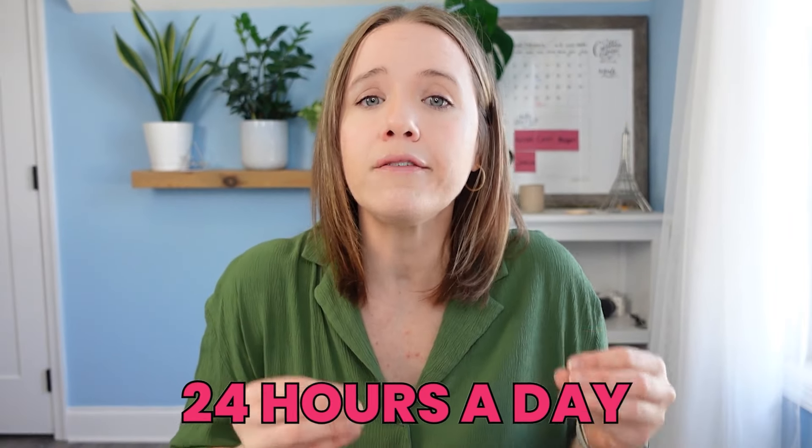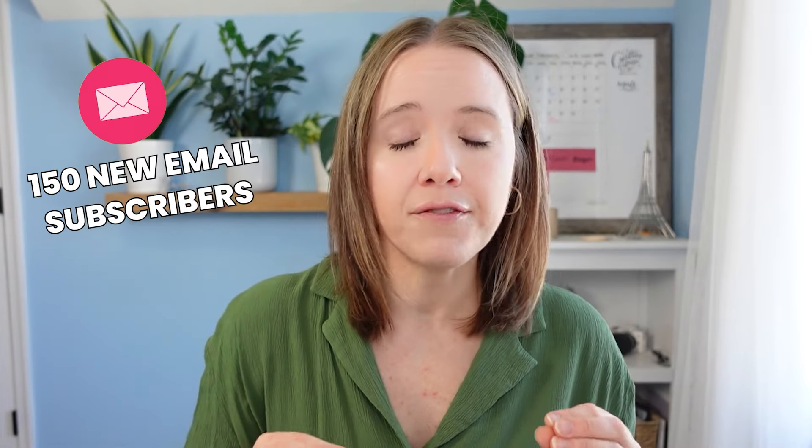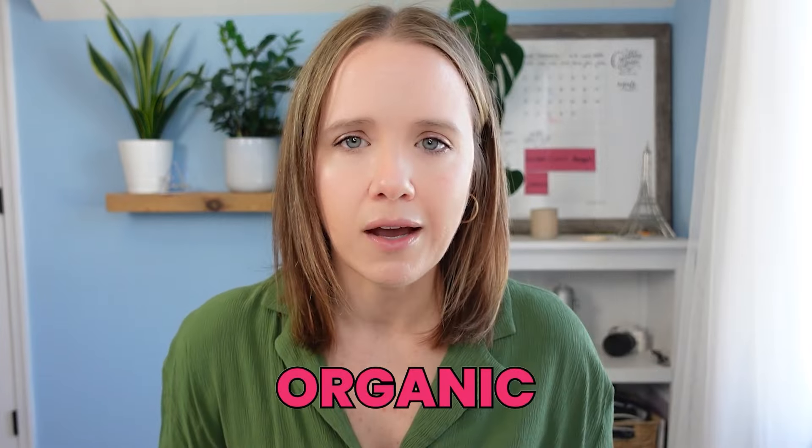I want to share why you've got to get out of your head now and stop procrastinating on YouTube. The sooner you can get videos on YouTube, the sooner you're going to have videos working for you 24 hours a day, seven days a week. In less than 10 days, I was able to grow my email list by 150 new people with less than 1,000 views over two videos. The total number across two videos was a little over 800 views, and this 150 email growth was all organic — I didn't have to pay a dime for that.